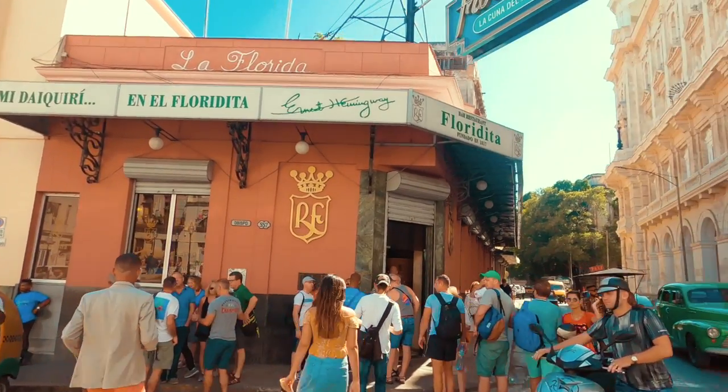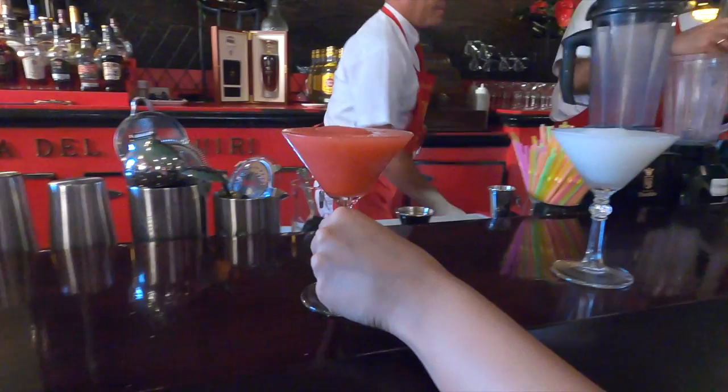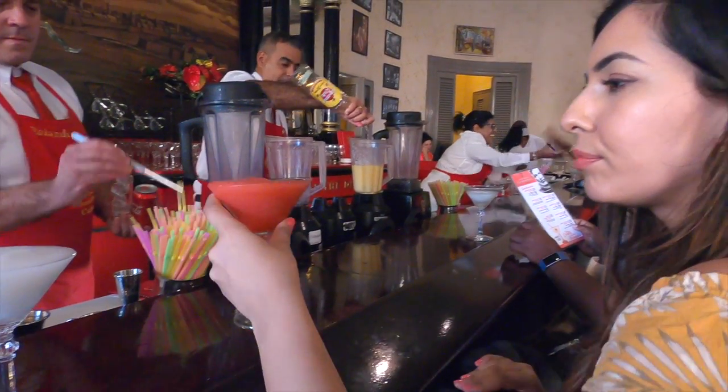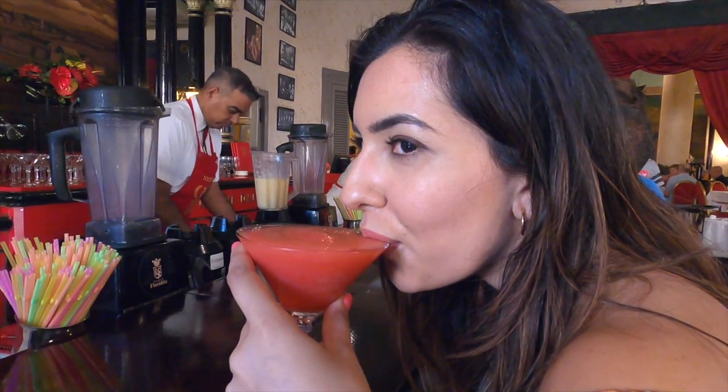Across from the Grand Hotel Manzana is El Floridita. This is a historic restaurant and cocktail bar which is famed for being the birthplace of the daiquiri and Ernest Hemingway's local drinking haunt. Nowadays it is a busy tourist spot with an electric atmosphere which offers different flavour daiquiris and live music.